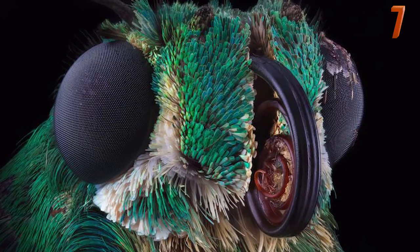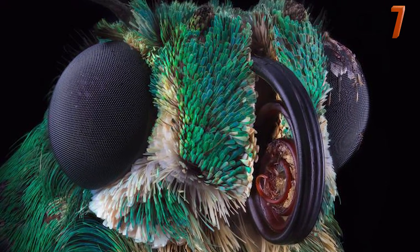This crisp and colorful photo shows the creature known as the skipper butterfly, which is named for its quick movements.